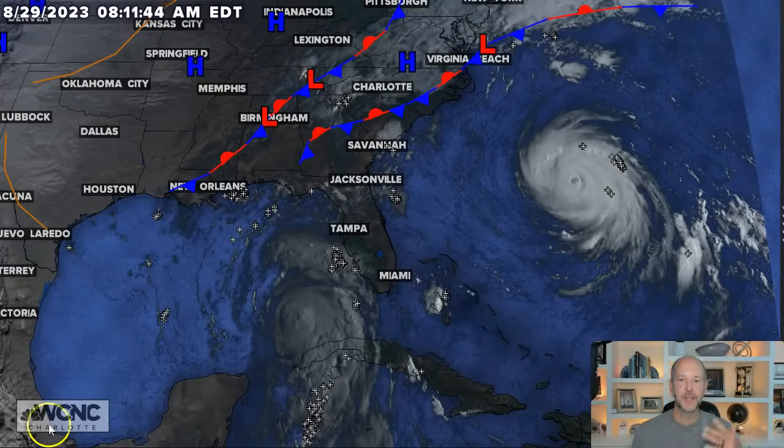Hey everybody, Chief Meteorologist Brad Penovich here. We're going to solely focus on Edelia today. Edelia is definitely the one storm we're going to focus on just because everyone's talking about it. But I will hint a little bit at the flooding risk for the Carolinas because of the stalled front, because they are now all kind of a little bit connected. So let's get right into it.